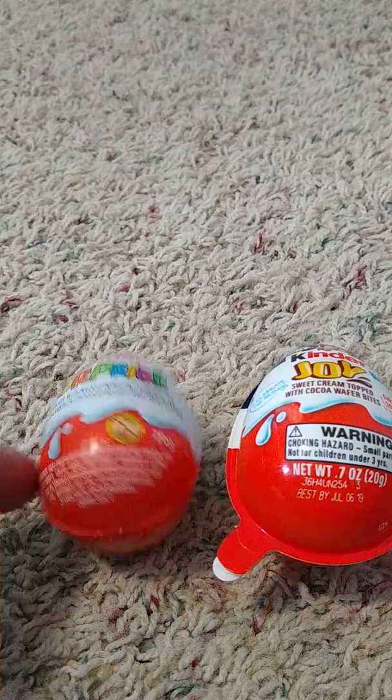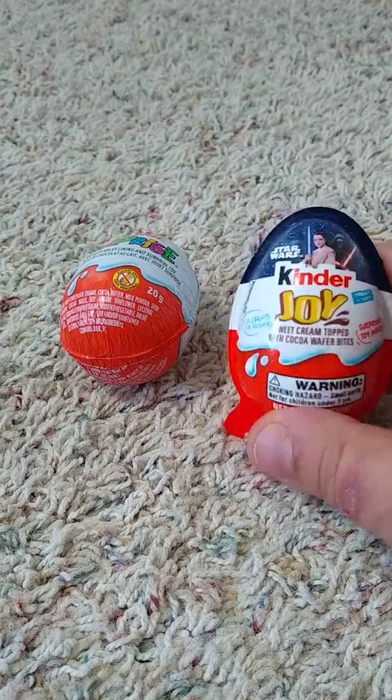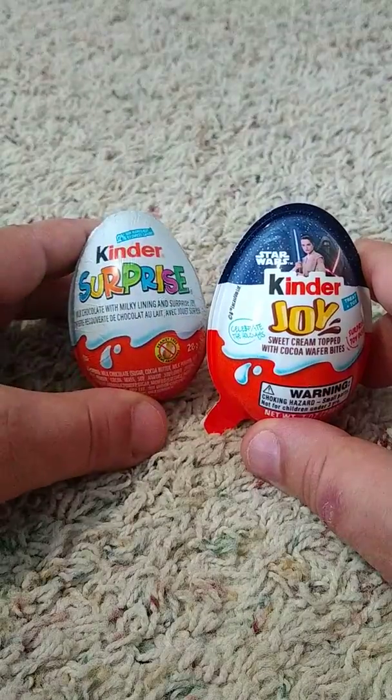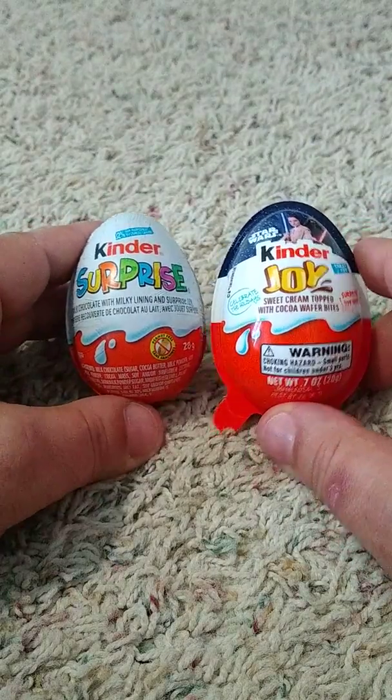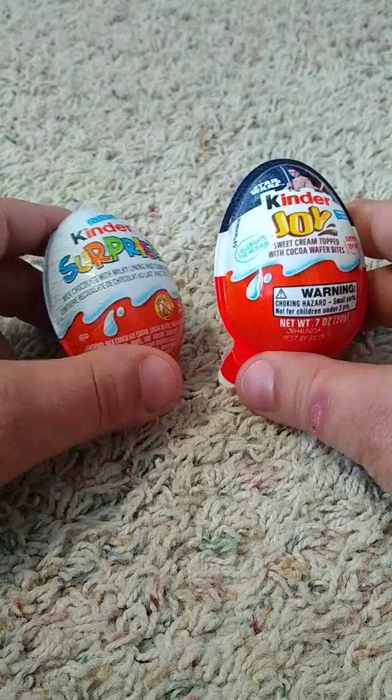Well, howdy everybody. Today I'm going to do a review of the Kinder Joy Egg and the Kinder Surprise Egg. A lot of people get these confused. They are totally different — one is a Kinder Surprise Egg, one is a Kinder Joy Egg.